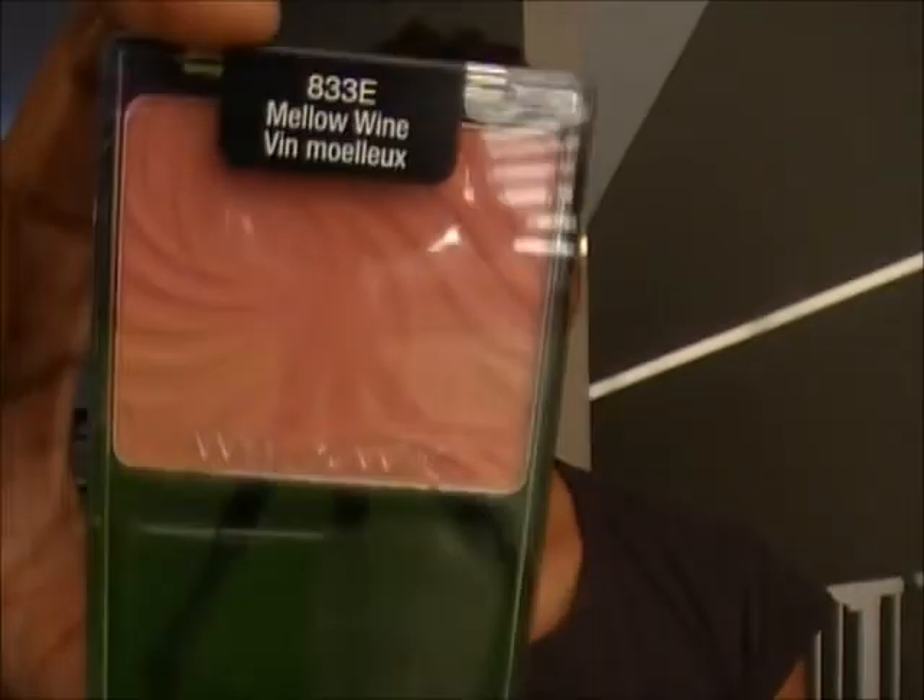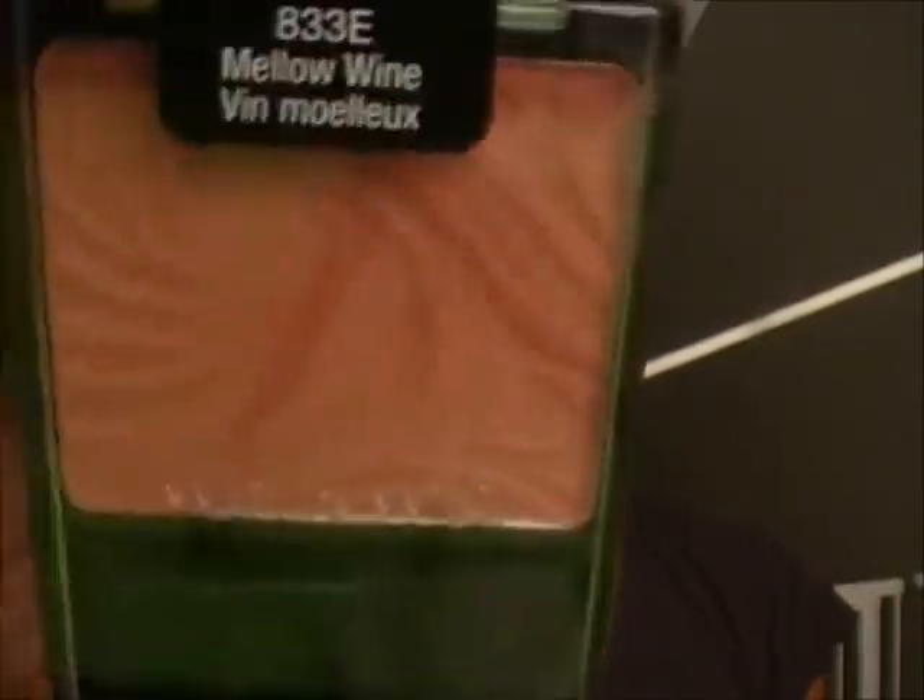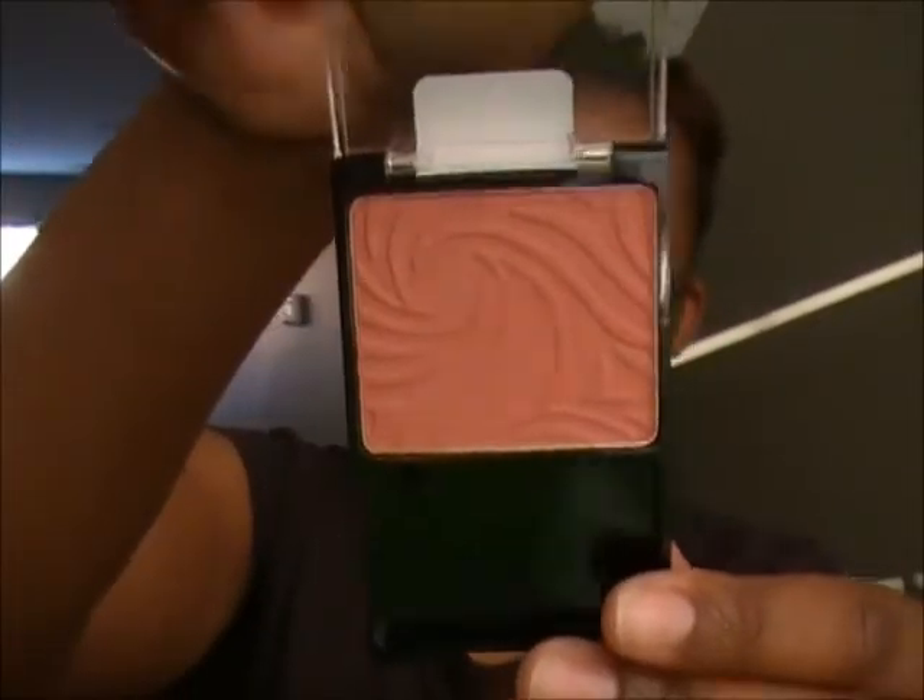Next I have the Wet & Wild Color Icon Blush in Mellow Wine — I also have Heather Silk somewhere. These are really good, really pigmented, and $2.99 at the drugstore — I got this one off eBay for maybe seven or eight dollars. They seem to have changed the formula because they're not as powdery as they used to be. The pigmentation is so good for three dollars, and they blend really nicely.